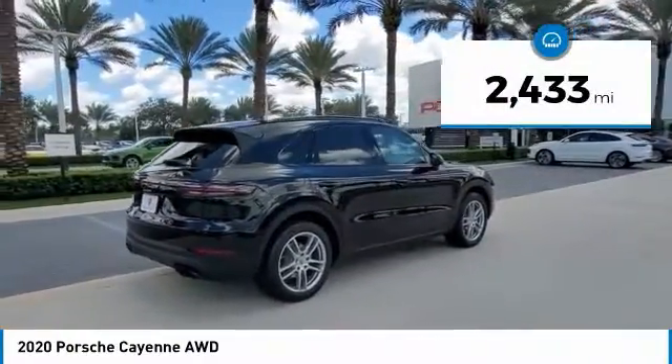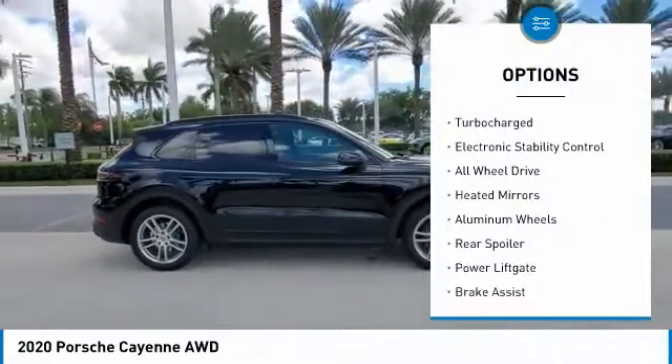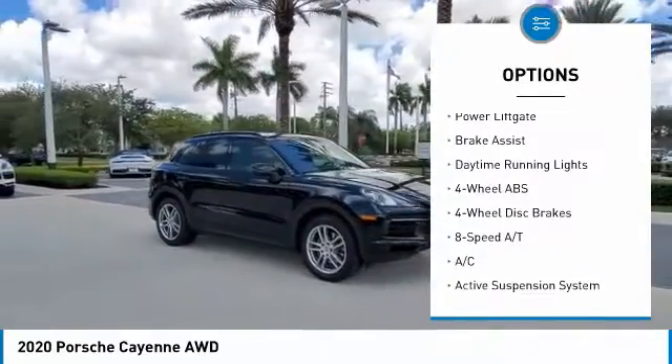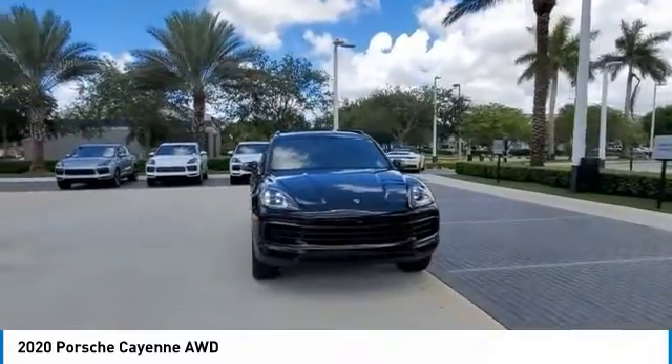This vehicle has less than 3,000 miles. Here are some of this vehicle's great options: tire pressure monitoring system, turbocharged, electronic stability control, all-wheel drive, heated mirrors, aluminum wheels, rear spoiler, power lift gate, brake assist, daytime running lights.